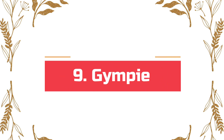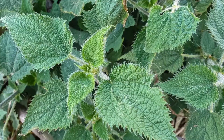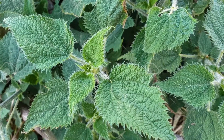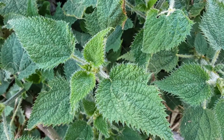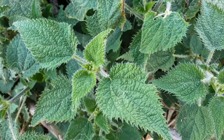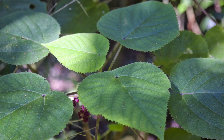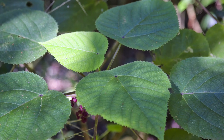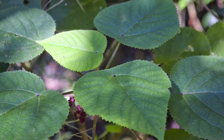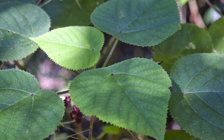Number 9: Gympie-Gympie. Gympie-Gympie, also called Dendrocnide moroides, belongs to Northeast Australia. The plant loves to thrive in lush green spaces and does not look poisonous. But looks can be deceiving — just one brush up against the foliage can cause excruciating pain and a quick death. Even being near this deadly plant can cause nosebleeds and eye irritation.